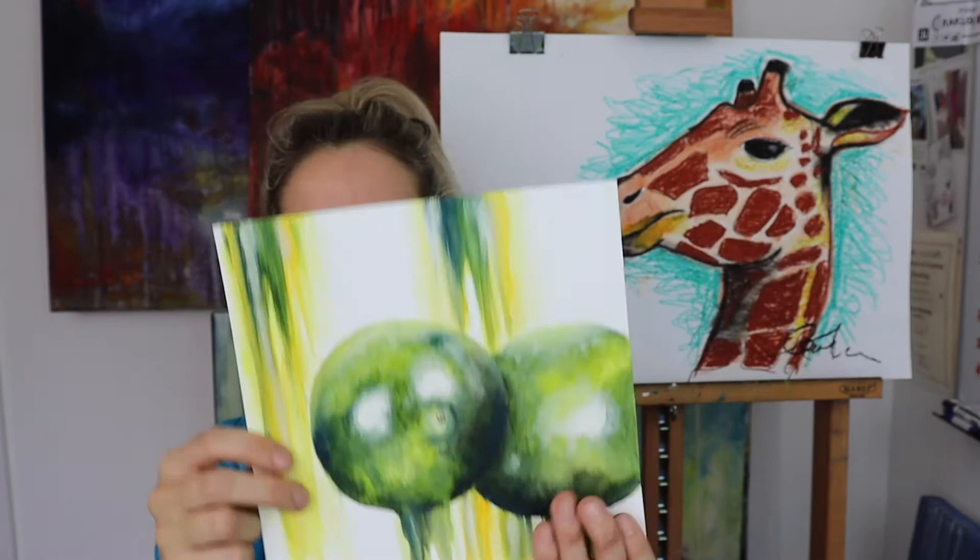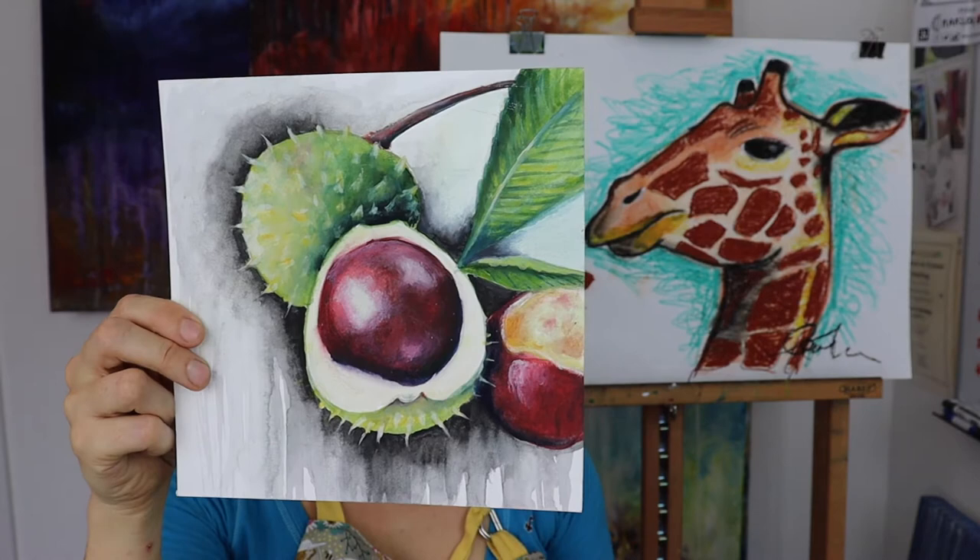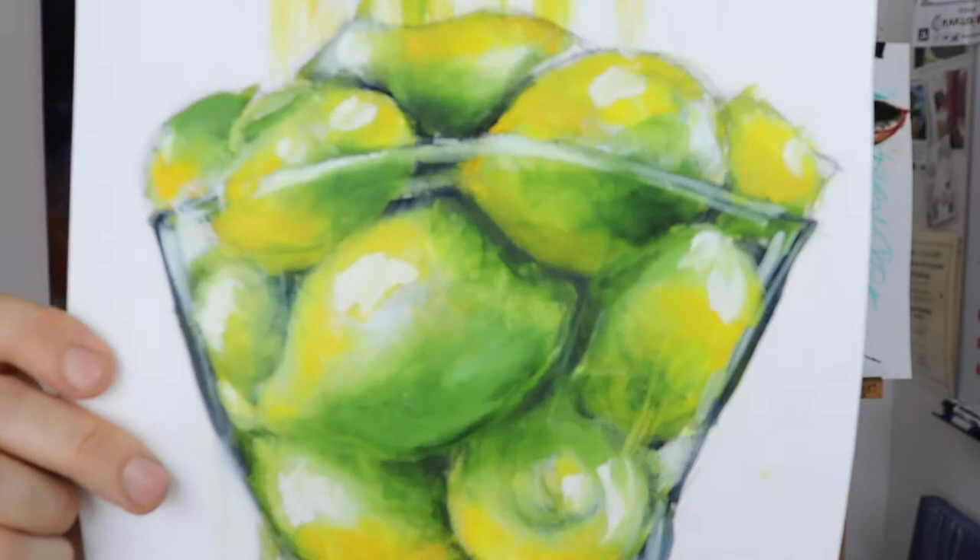A sketchbook is really useful to keep — it's like a little book or a big book of all of your ideas, your experiments, and things to do with your creative process. I really like this one — I turned it into a greeting card and it sold really well.